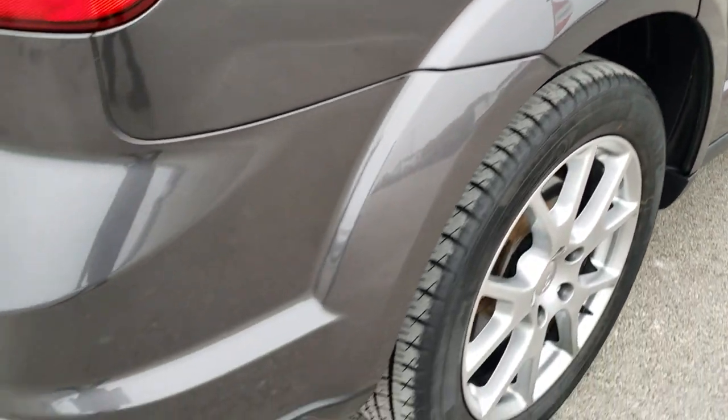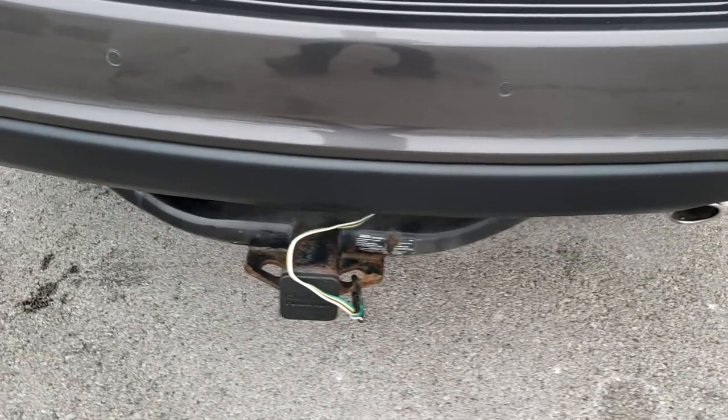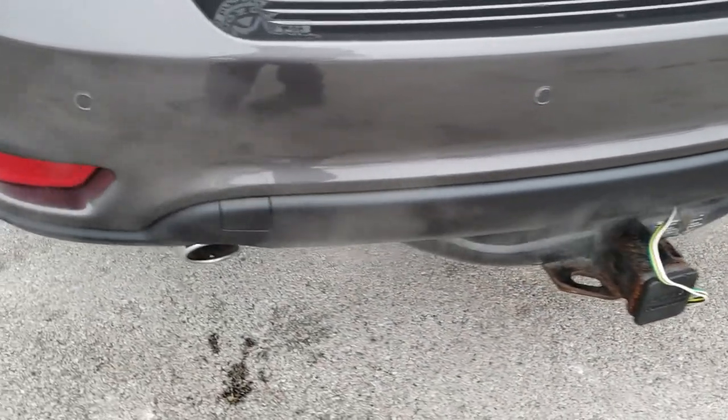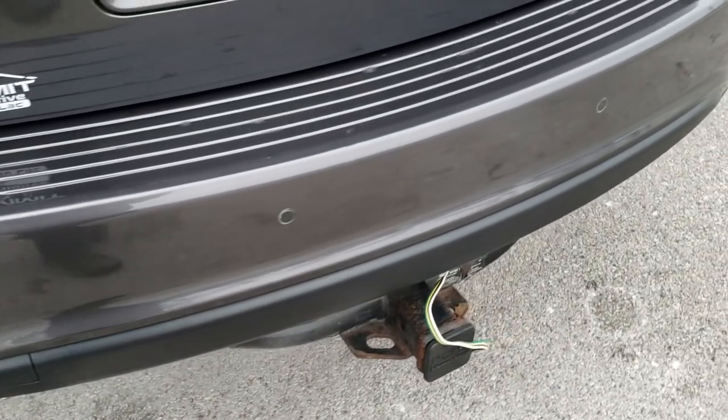As you come around to the back of the vehicle you'll notice that it has dual rear exhaust. It does have a receiver hitch and wiring. The rear bumper is in really nice condition with no major dents or cracks.